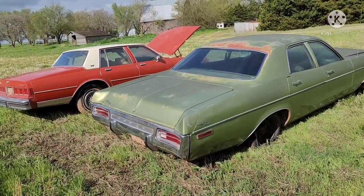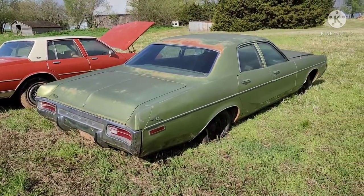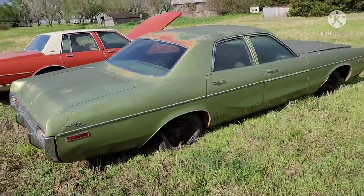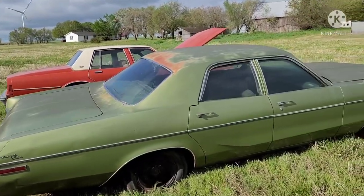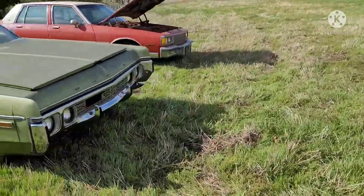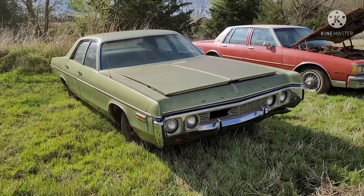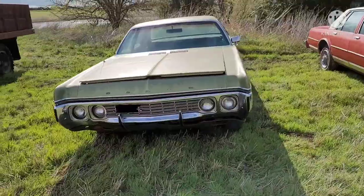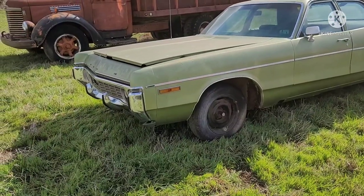Over here we've got the 1972 Dodge Polara. It's a color that about 95% of these old cars were — avocado green. In the kitchen, in the garage, everything avocado green. Arguably a very ugly car, but also arguably a very beautiful car. I think it's beautiful. I've always had a soft spot for '72 Polaras.